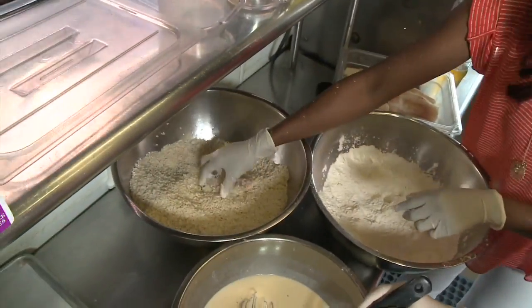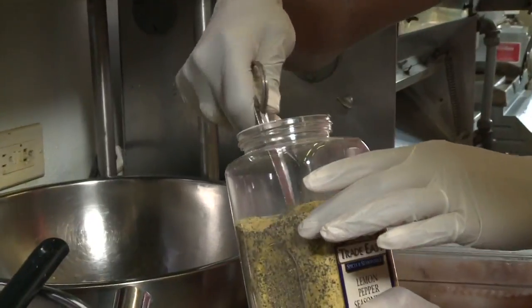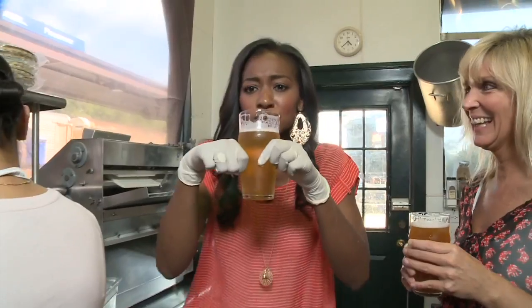Here we go. I'm slowing down, I'm falling behind. Since I haven't been much help to Laura, I'm going to grab my beer and get out of her way.